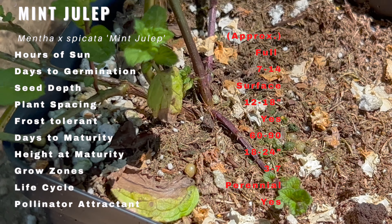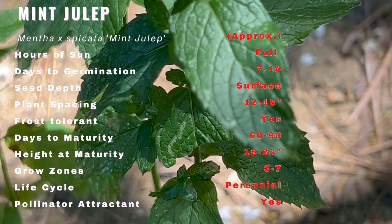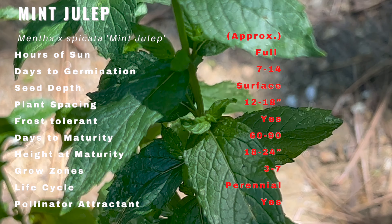Welcome back to our gardening and farming channel where we explore the fascinating world of plants and their incredible diversity. Today we're going to delve into the captivating realm of mint julep, a mint variety with a rich history and a wide range of uses.